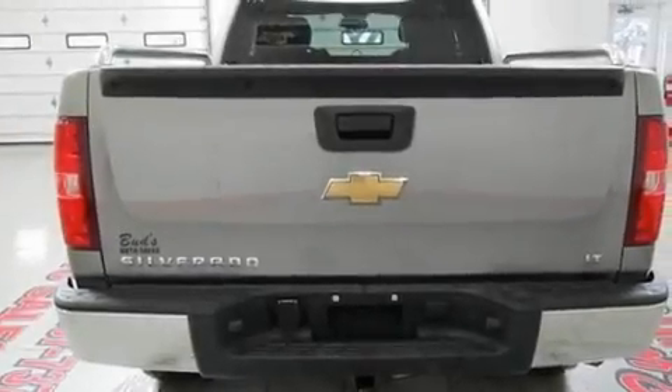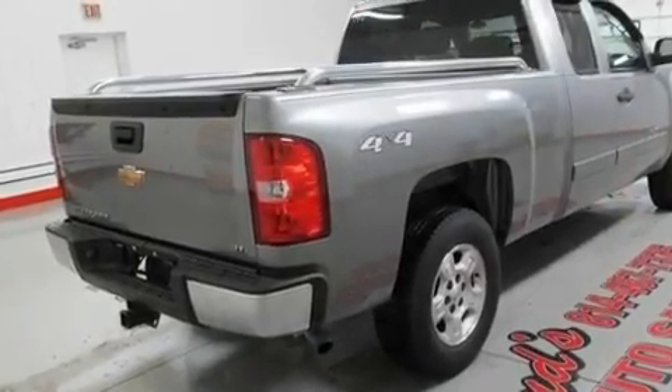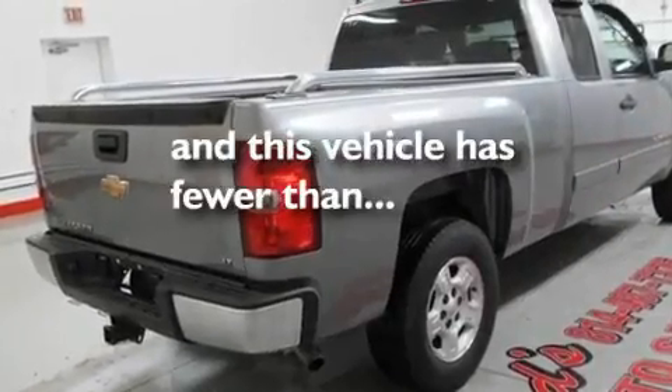Additional features include an anti-lock braking system, dual airbags, dual cargo area lights, a sliding rear window, and this vehicle has less than 50,000 miles.